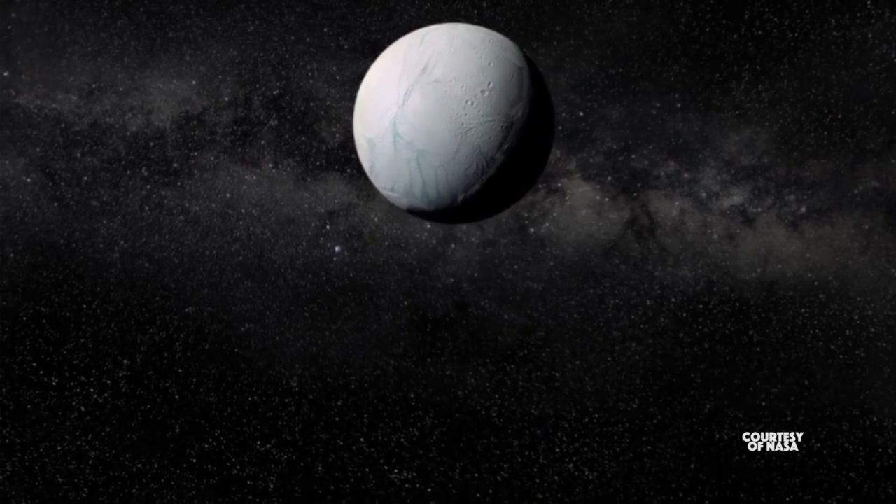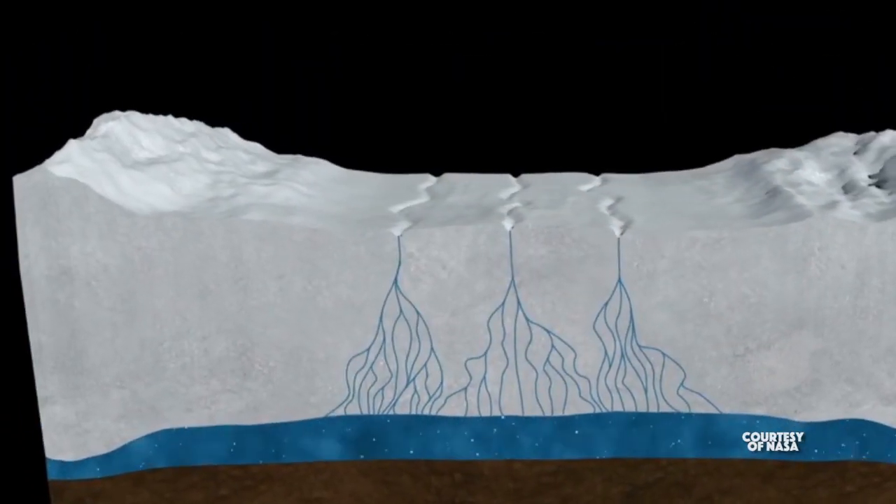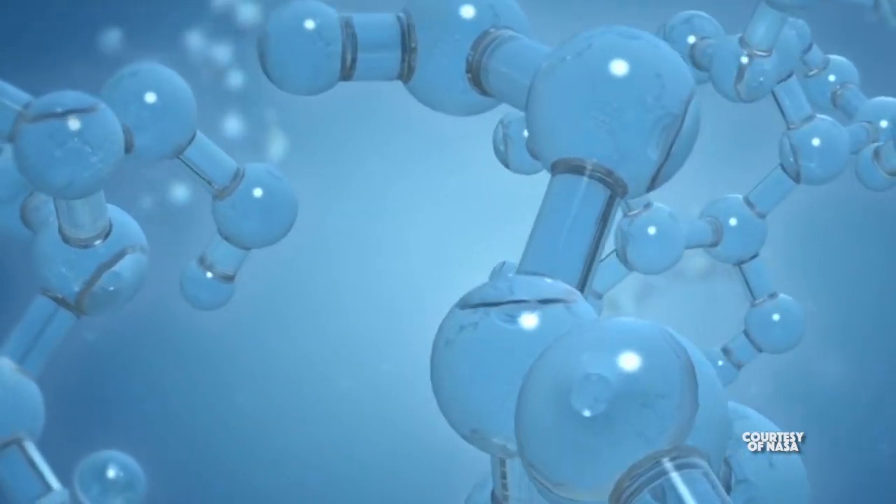Which brings us to Enceladus — beautiful, beautiful Enceladus, orbiting Saturn. Enceladus, like Earth, has geysers on it, and within those geysers would be an abundance of different elements. Plus, it shows that it's an active celestial body. That is water erupting from those geysers — H2O and many other compound elements. With the accelerating advancements in both science and technology, who knows where we will be in a hundred years? Maybe you'll be able to take that vacation on Enceladus.